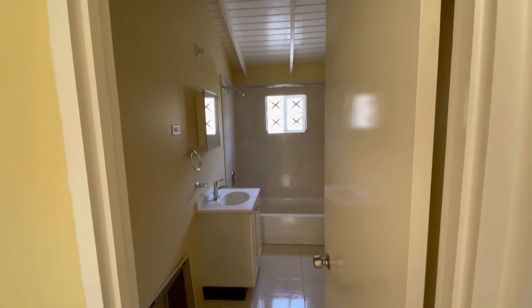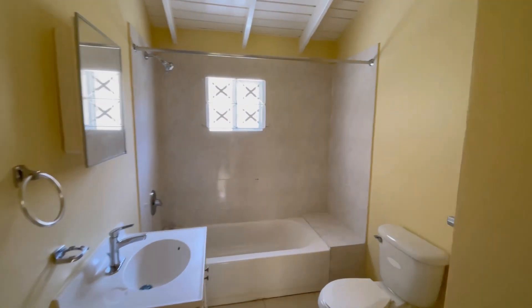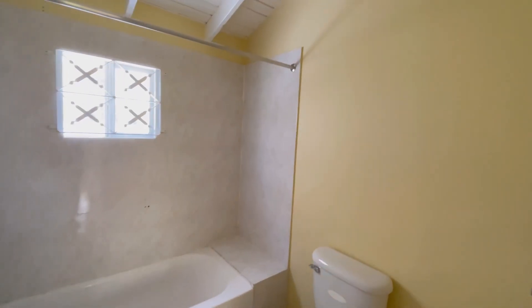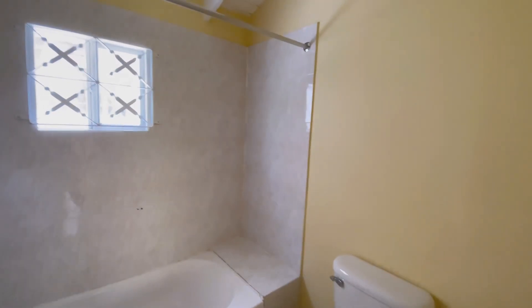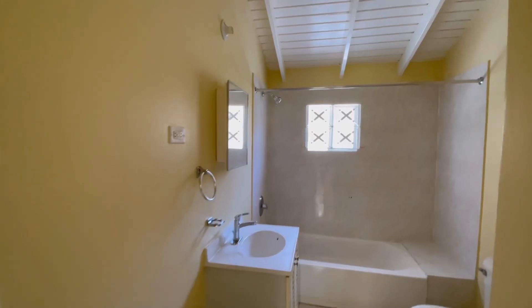Here we are now in the bathroom. Pretty clean — just needs some finishing touches, your personal touches, and it's ready to go. There's also a linen closet here.